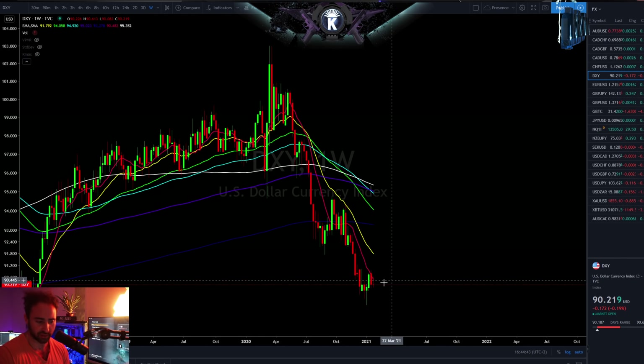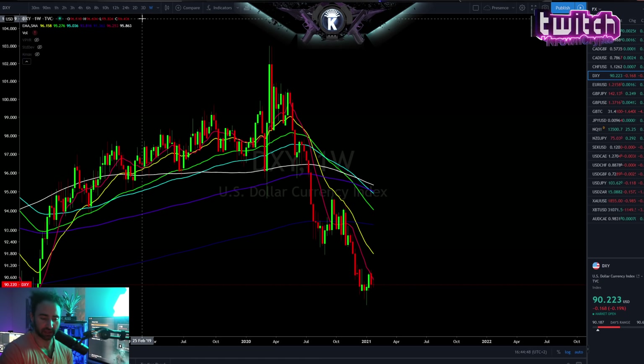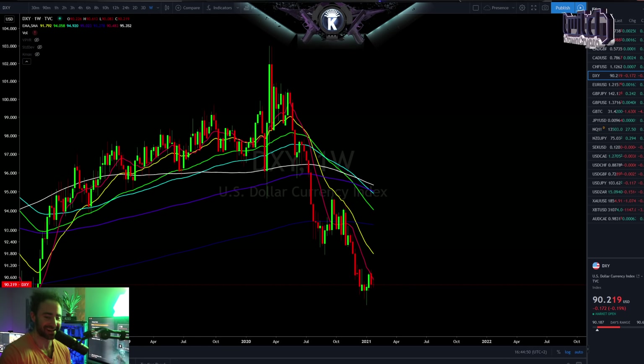So with that said, I'd essentially be looking for a range in activity right here. And with that coming down, that probably does benefit the US market. Is it going to benefit Bitcoin? Well, it doesn't look like it right now — to spoil the prize.